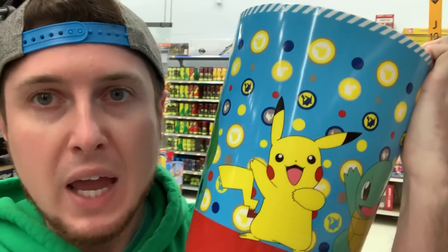Hey, what is up everybody! I'm here in Walmart because today we are going to try to find the brand new Pokemon Mystery Power Boxes. I got to show you something before we start looking — I found a Pokemon trash bin and I'm going to get it. Whenever I see something Pokemon, I gotta buy it. Let's head up to the card section and see if we can find those mystery power boxes.